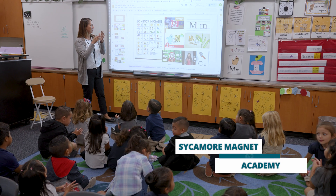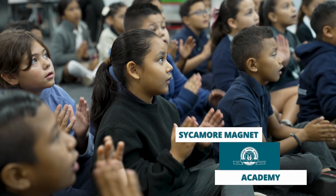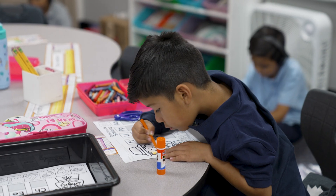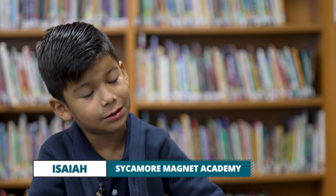Dual immersion students at Sycamore Magnet Academy are studying letter sounds, building their literacy skills in both English and Spanish while strengthening connections with those around them. That helps me more and more Spanish. So I want my family to understand all what I'm saying.